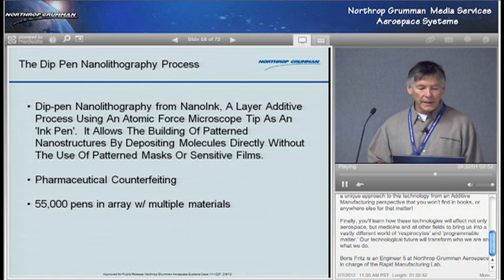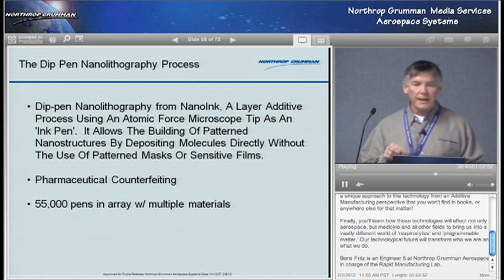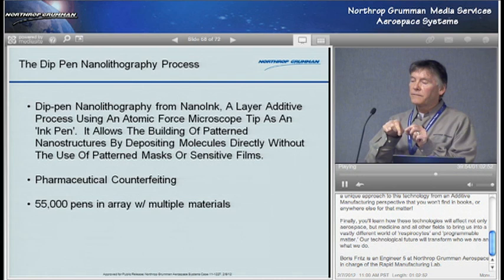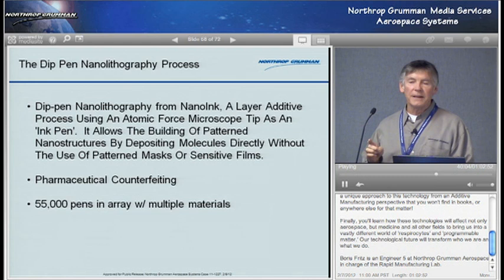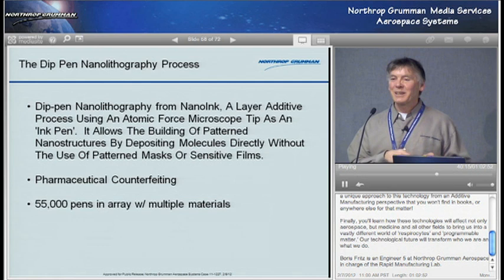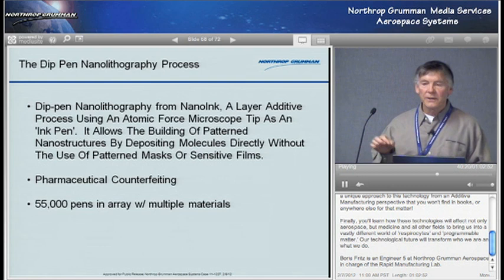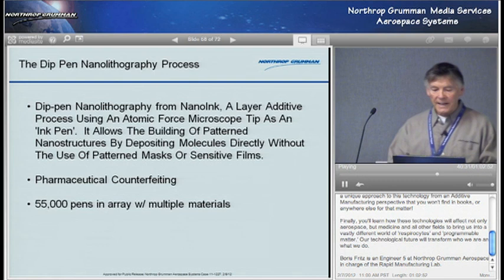What they've done now at NanoInc is address pharmaceutical counterfeiting. In some third world countries, pharmaceutical counterfeiting is up to 50%. In the US, it's 1%. But they're able to mark — with an atomic force microscope — the code of where a pill or capsule was made onto the capsule at the rate of 1 million per hour. The counterfeiters would have to spend millions buying atomic force microscopes to do the same thing, and the whole reason they're counterfeiting is to make a quick buck. You need an atomic force microscope to even see the mark. That's actually using additive layer, so we're doing the same thing at that level.